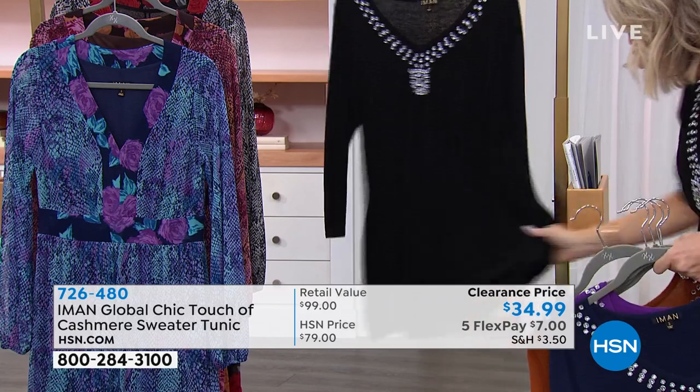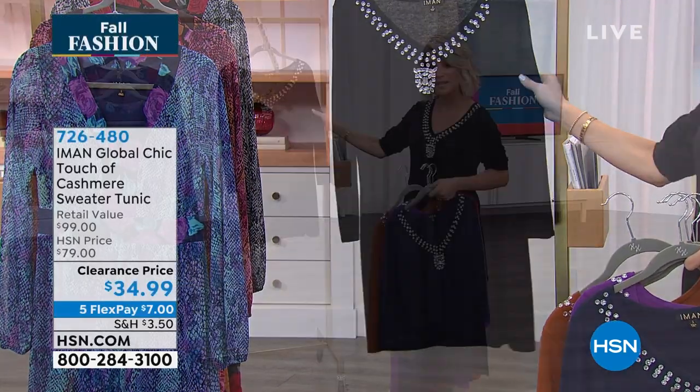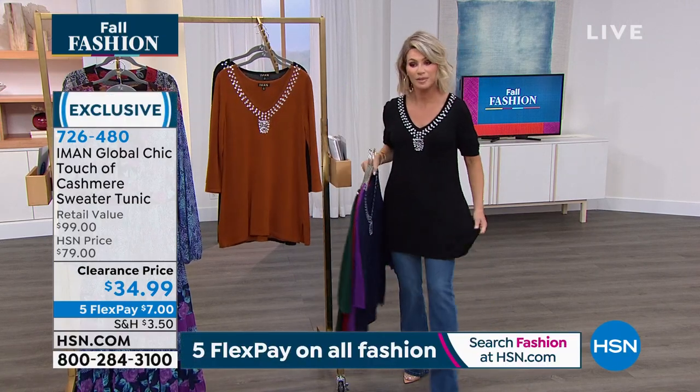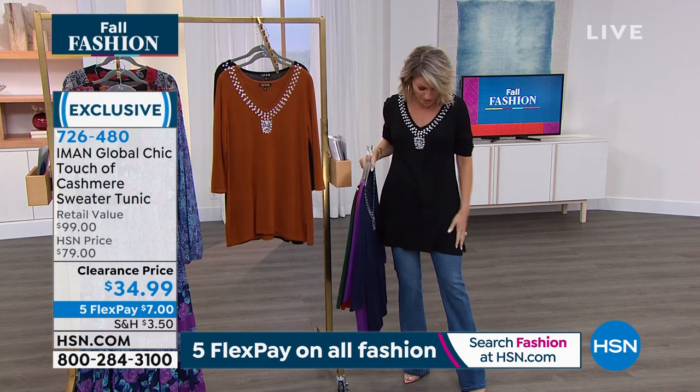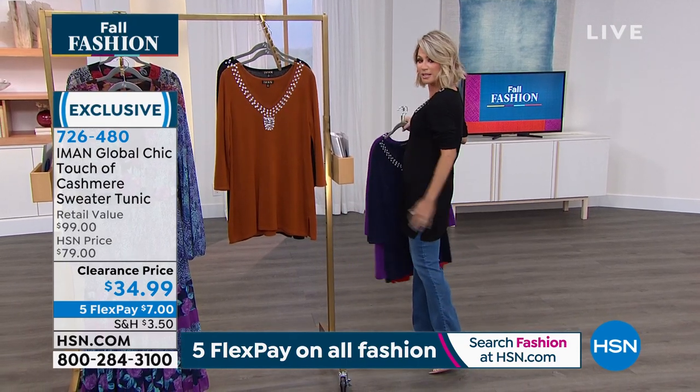It's a nice oversized sweater. I was just told I am wearing the extra small, so it is oversized, ladies. If you want it to be a little bit tighter, go down a size. But otherwise, order true to size. I like the length on this — it's longer than the usual tunic.